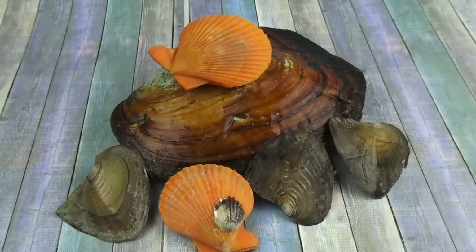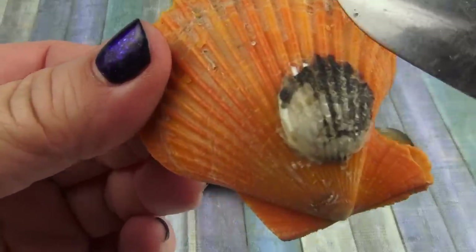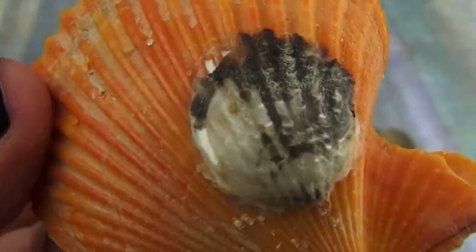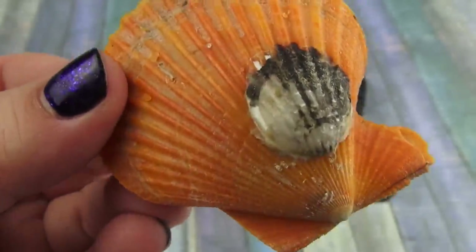Hey everybody, welcome to Oyster Television — I mean Funhouse TV. Check this out. This oyster scallop has a second one right here. Double oyster scallops.